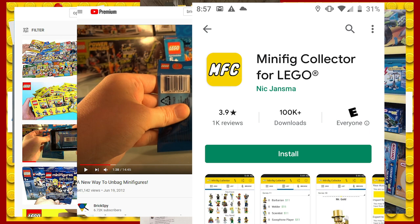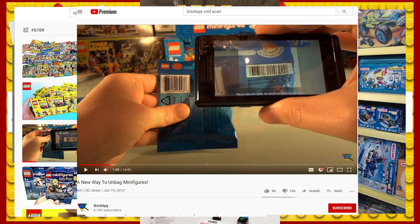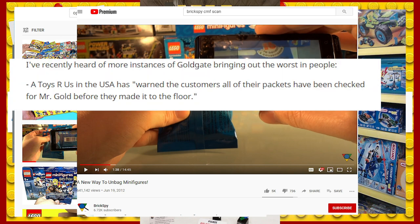Don't whip out your phones and head to the nearest Walmart, because it doesn't work anymore. The app still exists and is very useful for managing your collection, but LEGO wised up after a year, and when Series 3 came out the barcodes had been removed. So, sounds like that's it — game over, no way to find Mr. Gold. Well, you couldn't anyway, because all the Toys R Us locations posted signs saying they had searched and removed any Mr. Golds they had found.